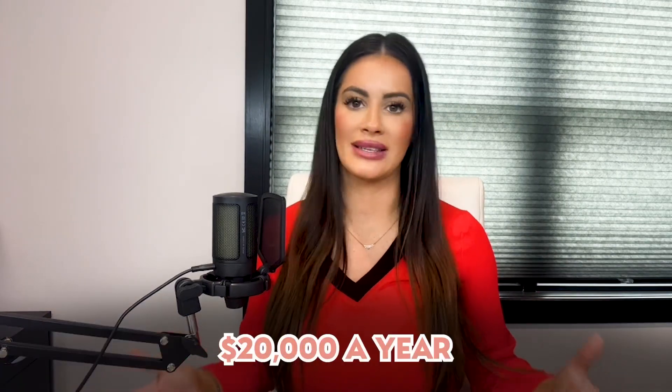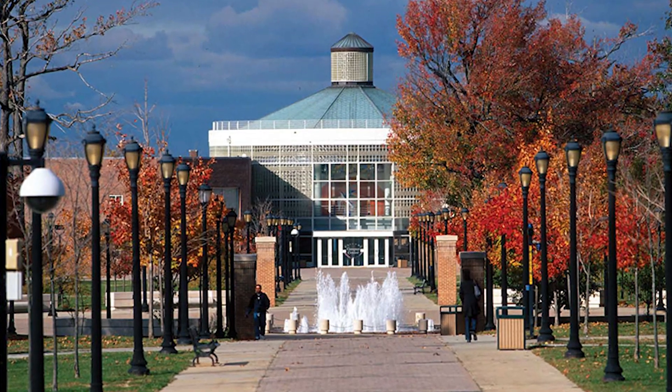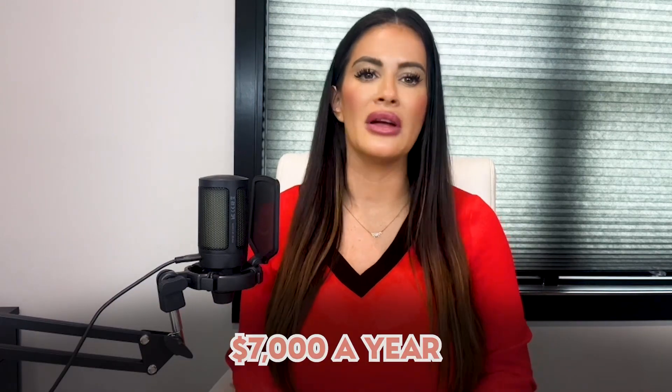Number seven: education. Staten Island has numerous public and private schools to choose from. Public schools are free, but private school tuition varies depending on the institution, with some costing upwards of $20,000 a year. For higher education, the College of Staten Island is part of the City University of New York system, with in-state tuition around $7,000 a year. There are also private colleges and vocational schools in the area. Don't forget to factor in additional expenses like books, supplies, and transportation when budgeting for education costs.